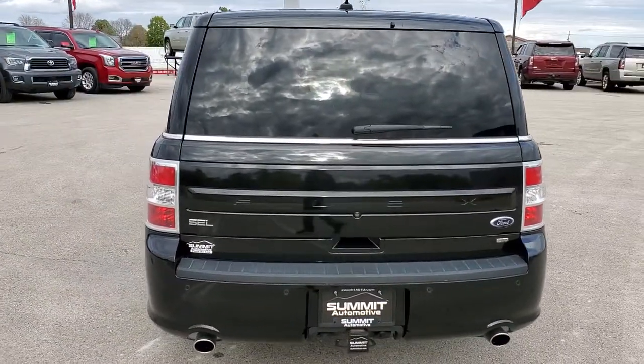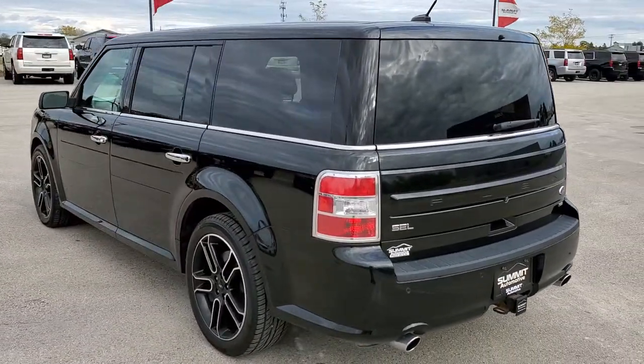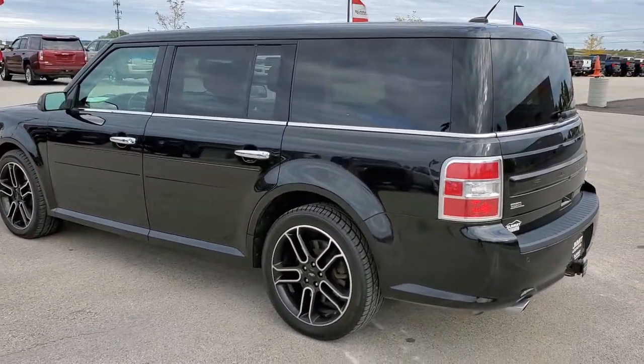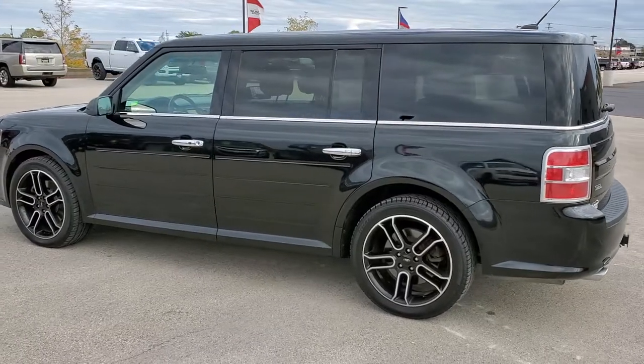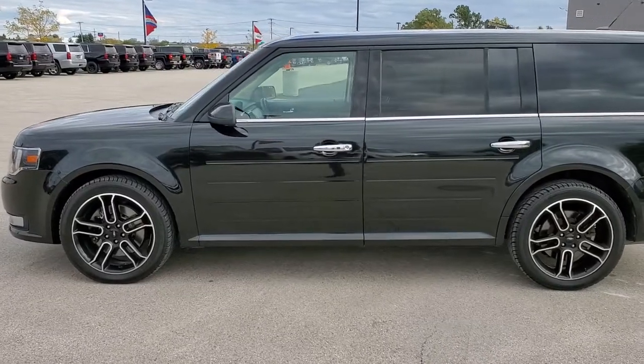Tuxedo black is the color. We shoot all of our videos in 1080p, 60 frames per second. So if you have HD capabilities on your computer, tablet or smartphone device, turn them on right now because it's definitely your best way to check out the quality and condition of the vehicle before seeing it in person.